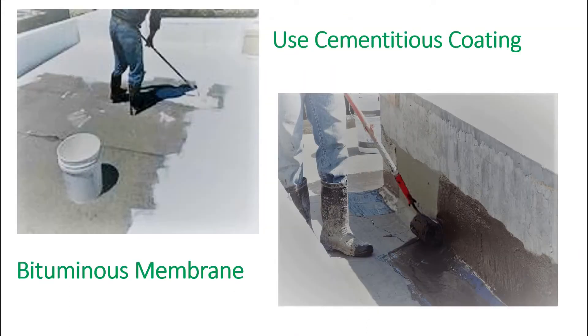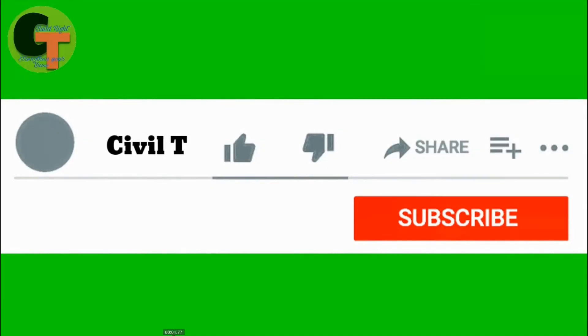Next, use of cementitious coating over the roof slab, or PVC waterproofing membrane over the roof, or bituminous membrane over the roof can also fix the water logging problem. That's the video, guys.